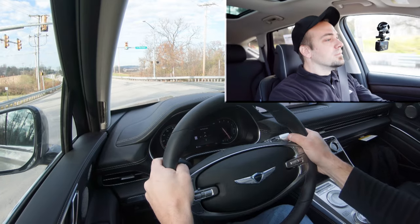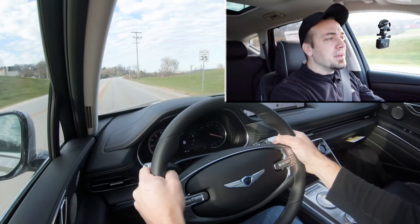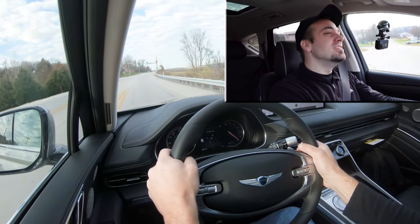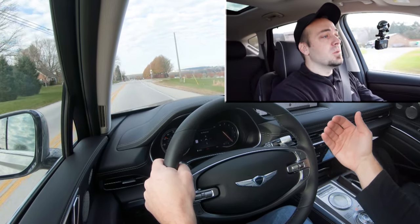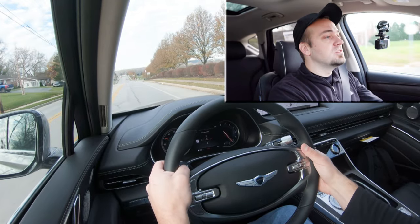Let's put it in sport mode, find a straight away, and put the paddle shifters to the test. They're not bad — honestly, usually with SUVs they're worthless, but not with the GV80. The other benefit to paddle shifters in an SUV: when it starts snowing and you're going downhill, rather than hitting the brakes and risking a slide, you can downshift and use engine braking to slow the vehicle down.